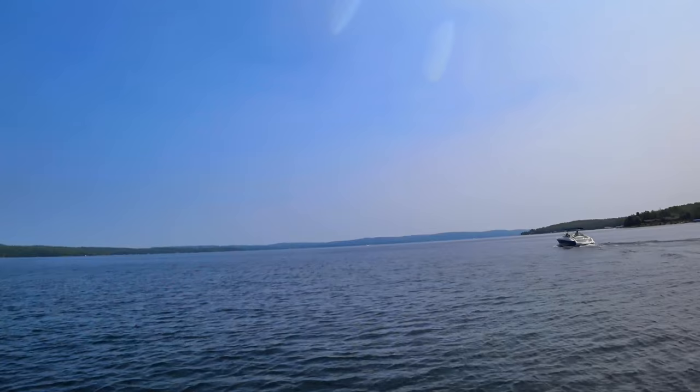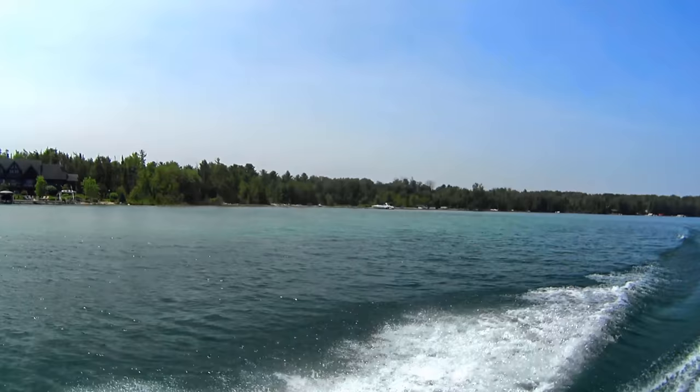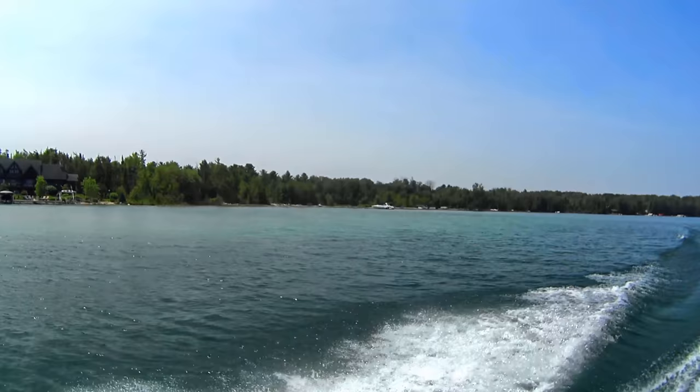Heading east along the shoreline about two and a half miles from Hemingway Point, you come to Stoney Point. The two-mile stretch from here to Hayden Point is one of the better areas to fish for smallmouth. This area has a lot of sand with scattered rock piles — find the rocks, you'll find the fish.